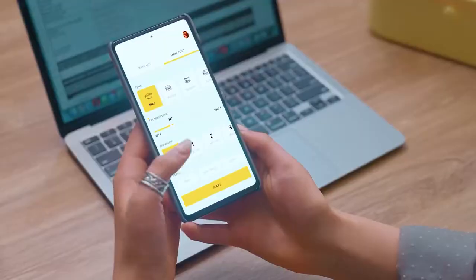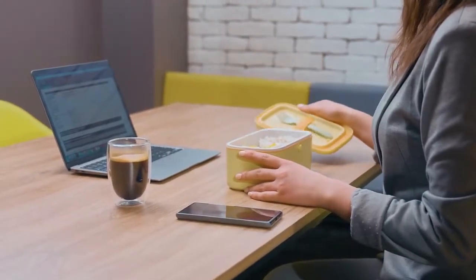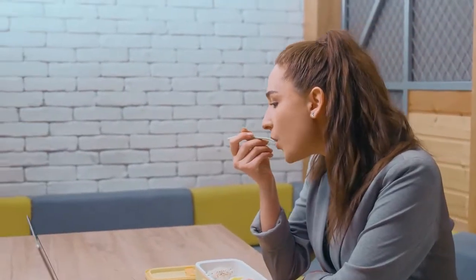Yes, you heard it right. With just one button click, heat food straight in your lunchbox. From now on, you can forget about harmful microwaves.